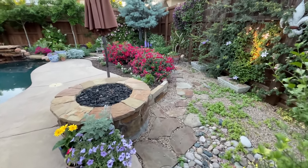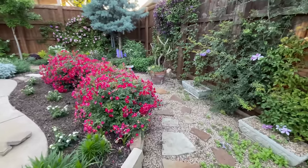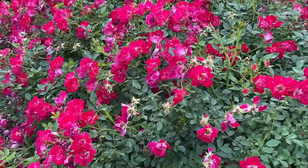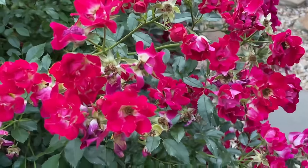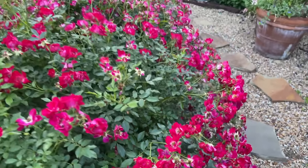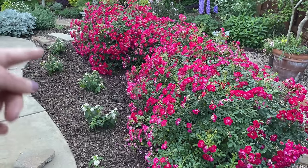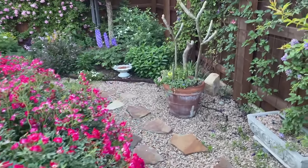No better place to start than right over here with the drift roses. Looking incredible. They look red on camera but they're actually just like a really, really hot pink — almost the color of a bougainvillea. I've already planted up some creamy white and yellow lantana in the front.